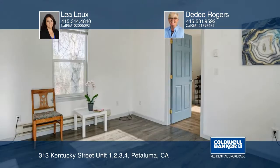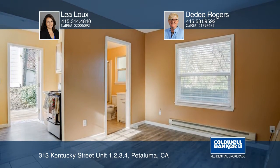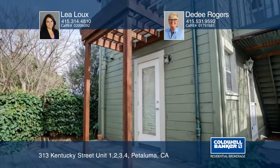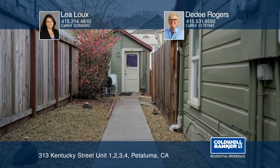This beautiful property is located in the historic Oak Hill neighborhood of West Petaluma, just three blocks to the edge of downtown. The property features a main home, a two-story duplex, and a studio. Enjoy multiple shops, parks, and restaurants which make this town so charming.